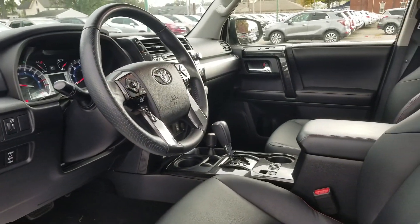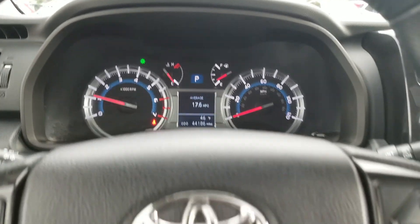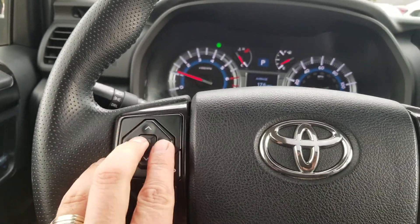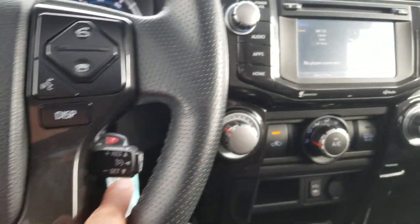Let's go ahead and get inside. There's your mileage — 44,186 miles. Here's your controls right here for the screen. All your other controls on the steering wheel, cruise control.